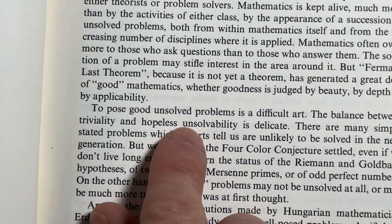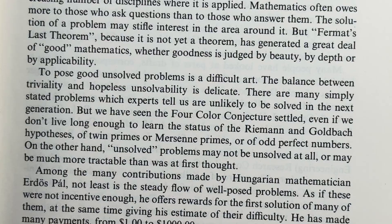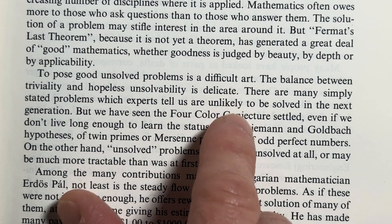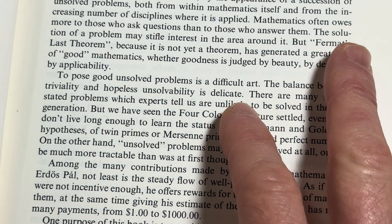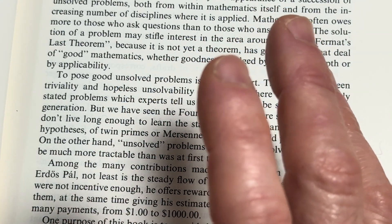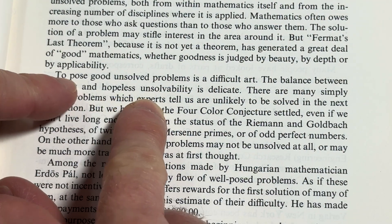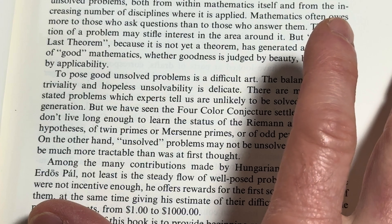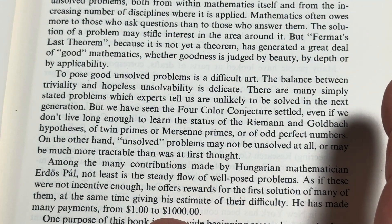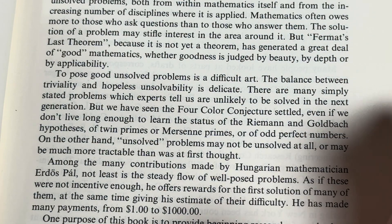'To pose good unsolved problems is a difficult art. The balance between triviality and hopeless unsolvability is delicate.' Yes — I had a professor who said the same thing. If a problem is just too hard, no one is going to focus on it because they think there's no way they'll solve it. So you want something where you feel like you can make some progress.